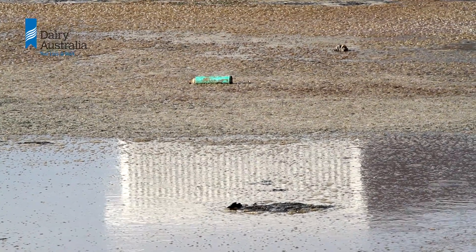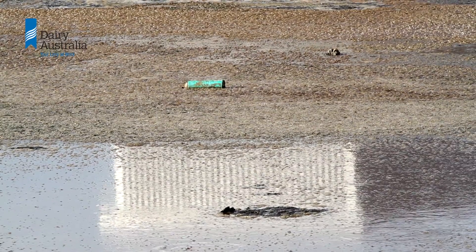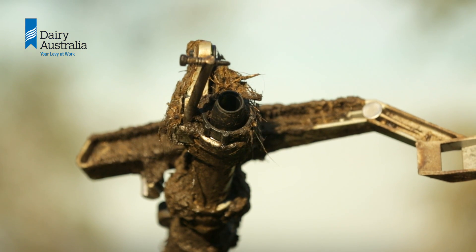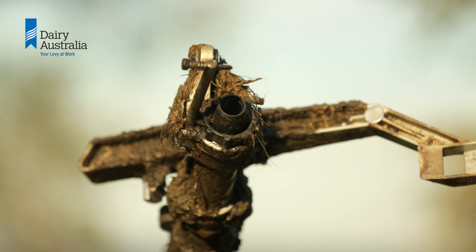We need to make sure that rubbish, carcasses, and other non-effluent things don't get into the ponds to choke them up, which can cause problems down the track with blocking up of sprinklers, irrigators, and drains.